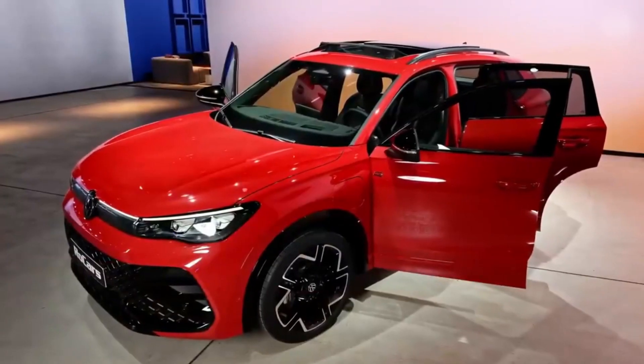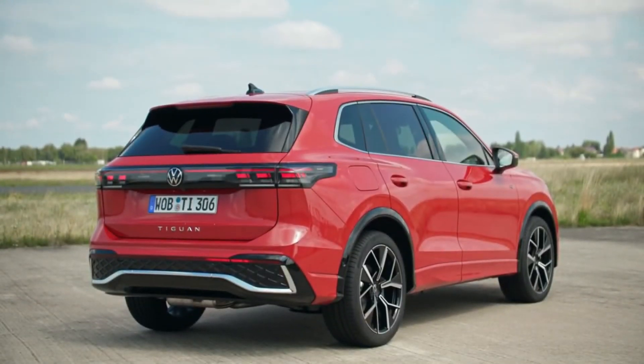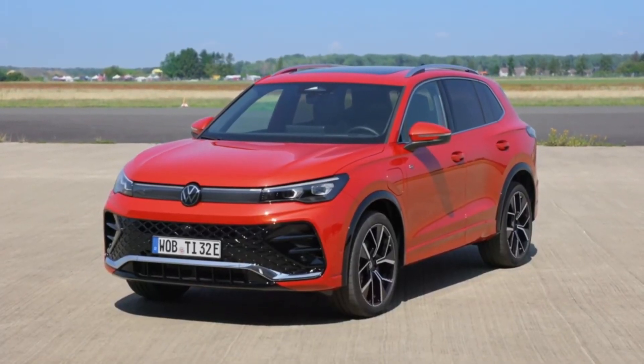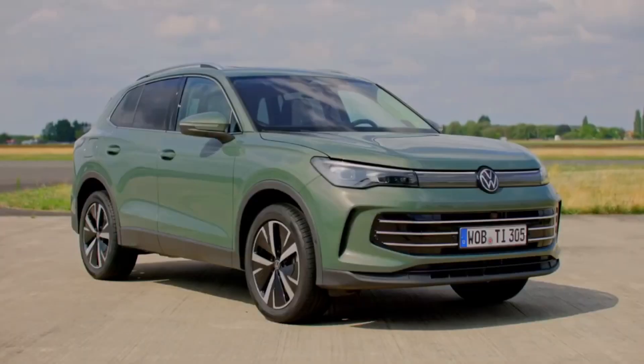Inside, the Tiguan surprises with a high-tech multi-function driving switch and an OLED display. The Tiguan stands out for its blend of style, technology, and versatile engine options, making it an attractive choice for various driving preferences.